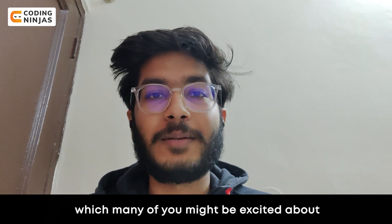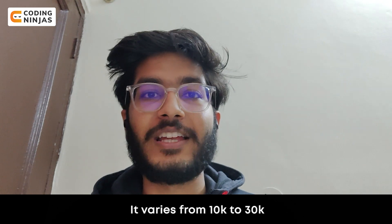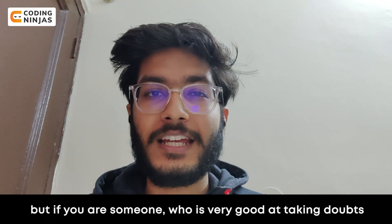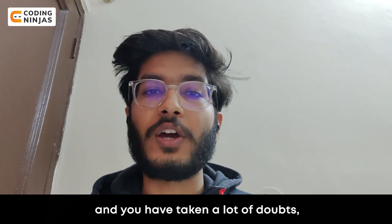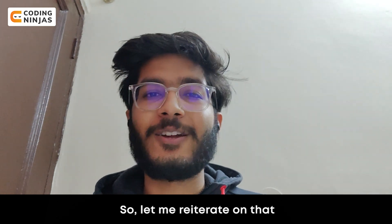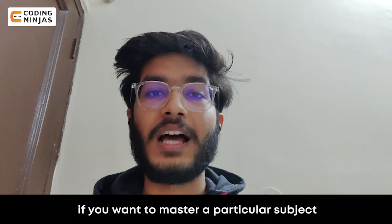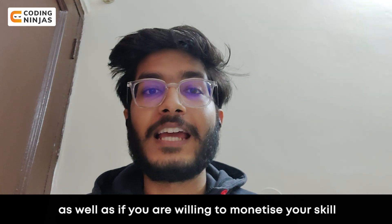So let me also talk about the stipend, which many of you might be excited about. Generally the stipend is performance-based — it varies from 10 to 30,000. But if you are someone who is very good at taking doubts, your overall rating is good, and you've taken a lot of doubts, the stipend can even touch 40,000, which it did for me. This program is very helpful if you want to master a particular subject as well as monetize your skill.